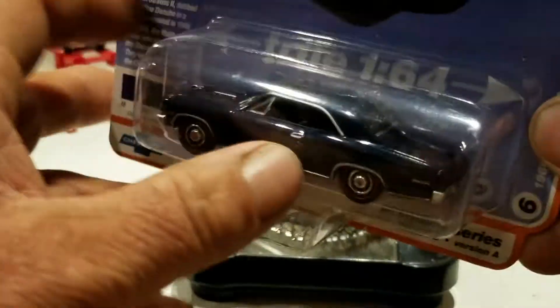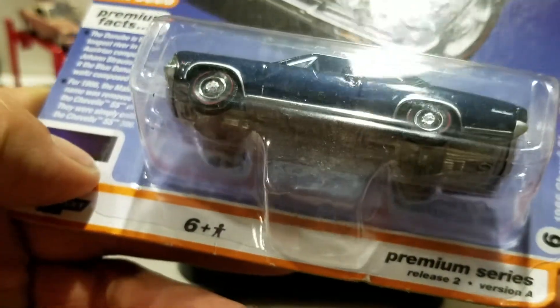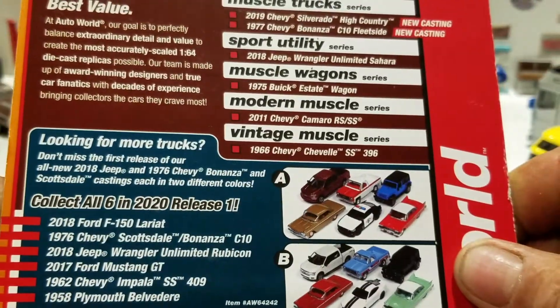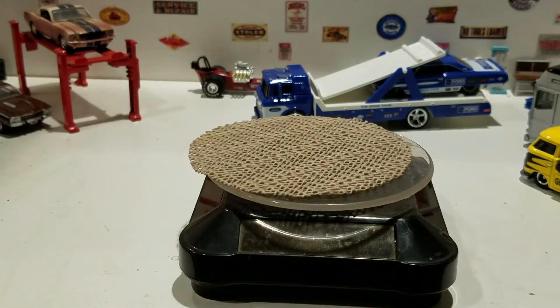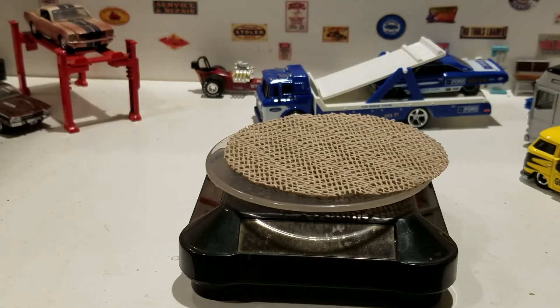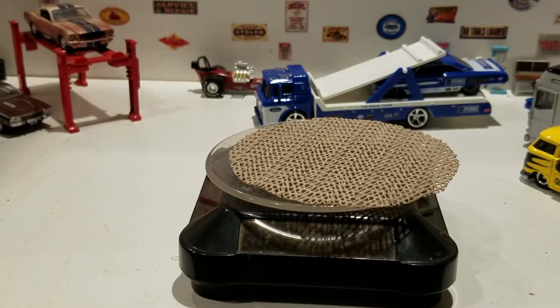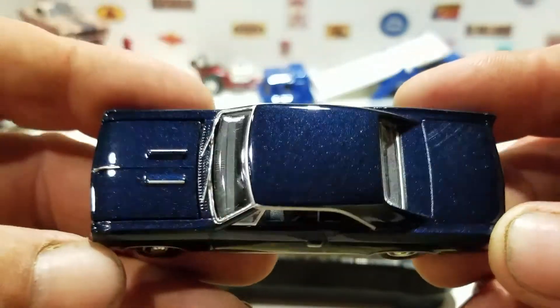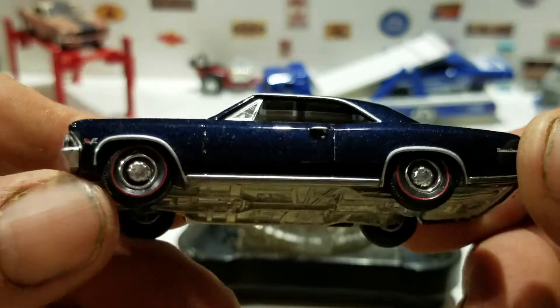Auto World Vintage Premium Series 2, Version A. There are some other ones in the set. Let's get this thing cracked open — I've been waiting to do it, and this is a good time. There you go — this is the Danube blue, awesome color.